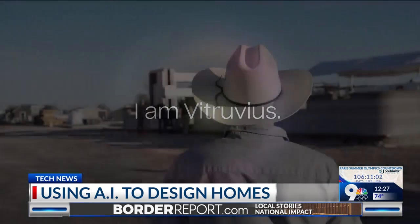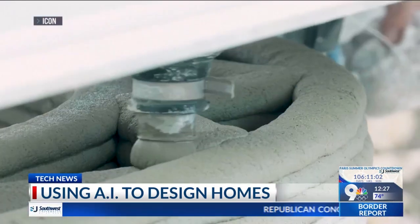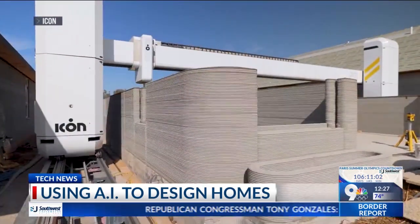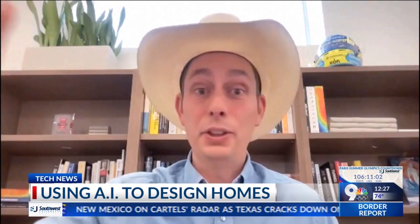Meet Vitruvius. It's the brainchild of Jason Ballard, CEO of Icon, a robotic construction company that brought the first 3D-printed community to Austin, Texas. The big vision of Vitruvius is to go all the way from human desire all the way through delivery — construction documents, budget schedules, even robotic instructions.